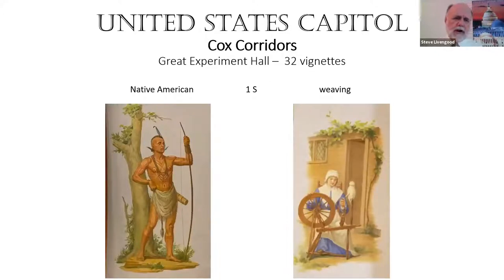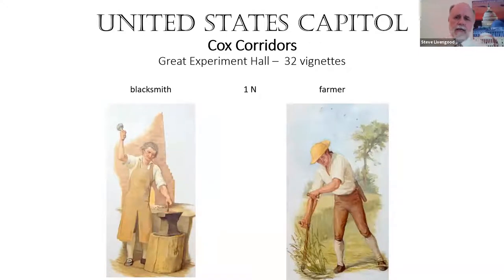The first vignette is a Native American, indicating who was in North America when the Pilgrims landed — the mural they flank is of the Mayflower Compact. To balance by gender, the paired vignette depicts weaving, representing one of the first activities specifically performed by women settling the country in the English colonies. Opposite those, the two vignettes are a blacksmith — a very early activity — and a farmer, which was one of the primary activities of the original settlers.